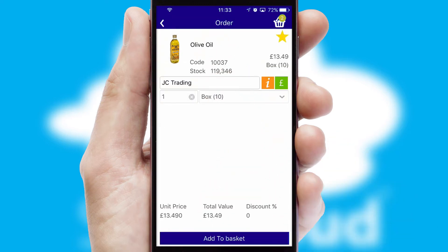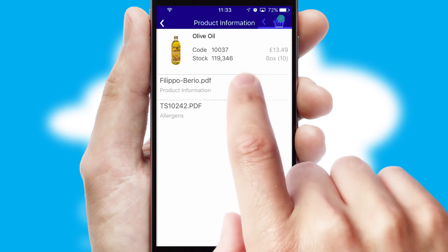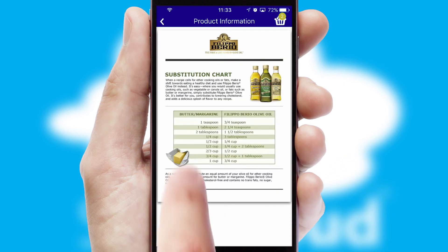If you require further product information, then by clicking the information button, you'll be able to access detailed PDFs on the products.